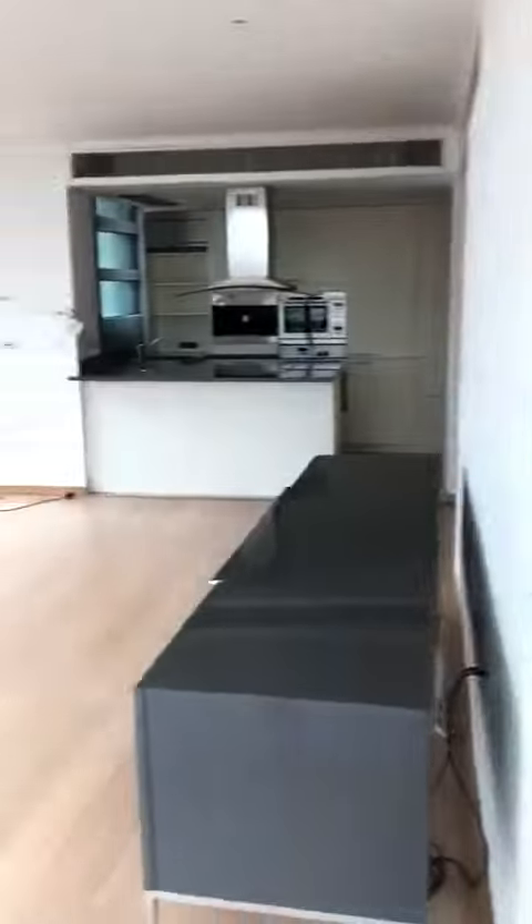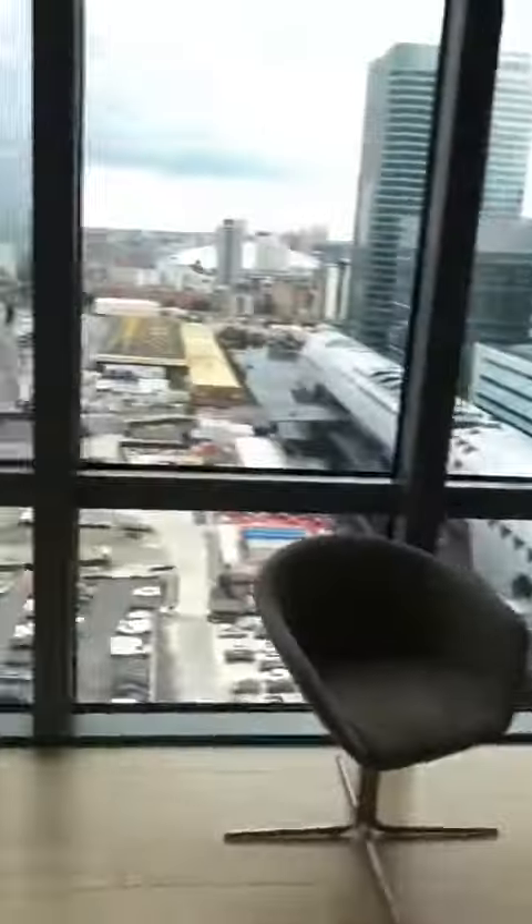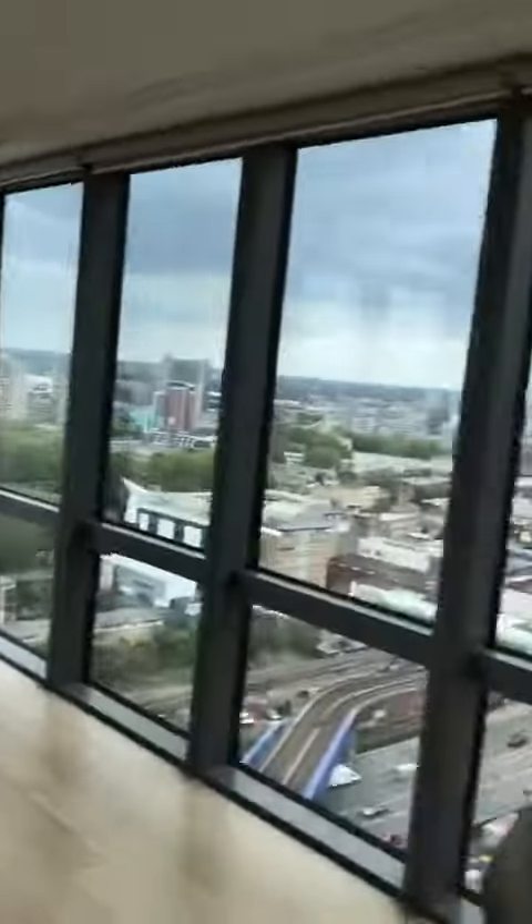Here's the living room area — lots of spacious living room overlooking the great views.